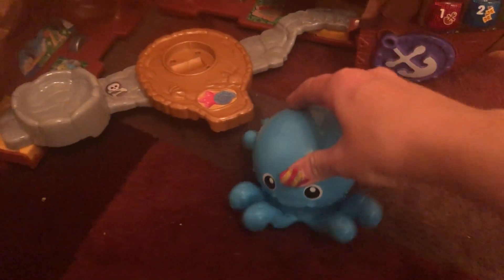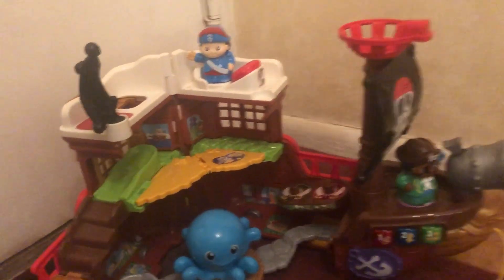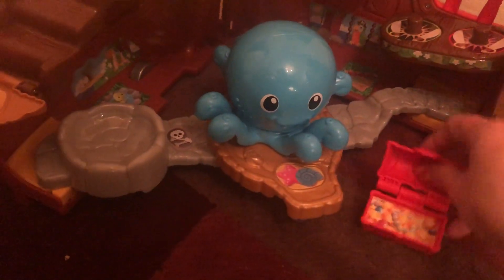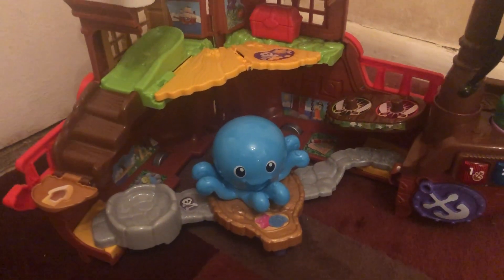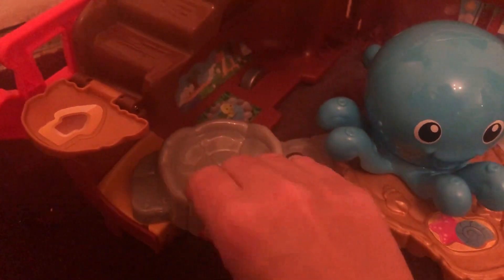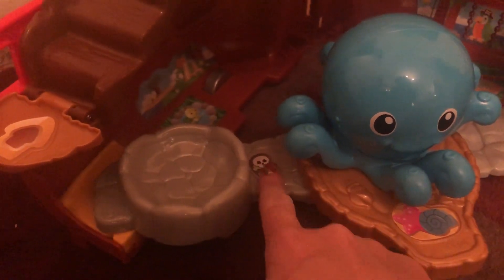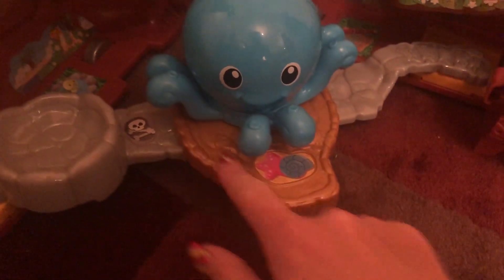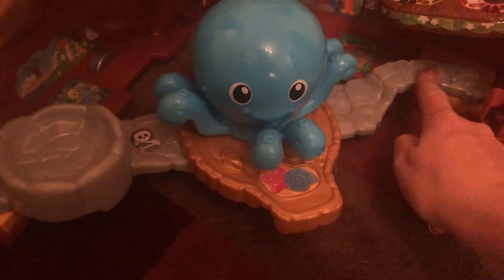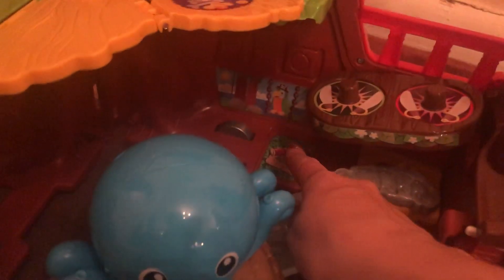When you wheel the octopus around his legs move, so he's adorable. He has a little place to sit right here if you want to leave him in the playset. The treasure can be placed really anywhere — here, on the side, over here — it doesn't have any set place. When you open the ship up, there's this little pool-type area, almost like a rock pool. There's a pirate skull, and the little place where the octopus sits has a sticker showing a starfish and a shell.